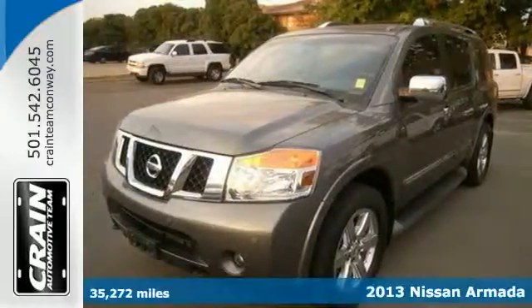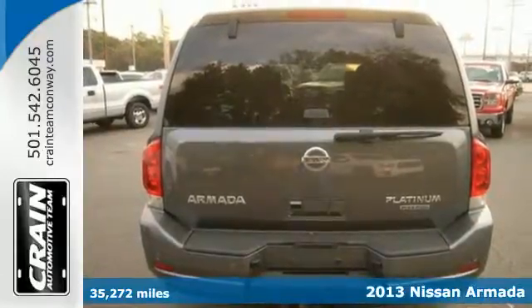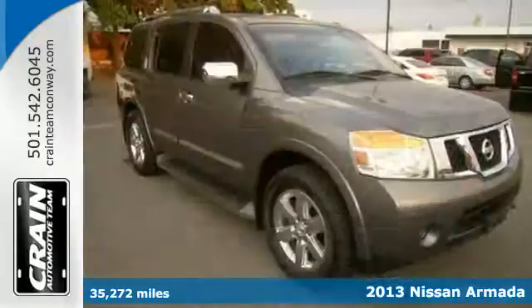Here's a 2013 Nissan Armada. This full-size SUV has plenty of little touches to make it the perfect addition to your family.